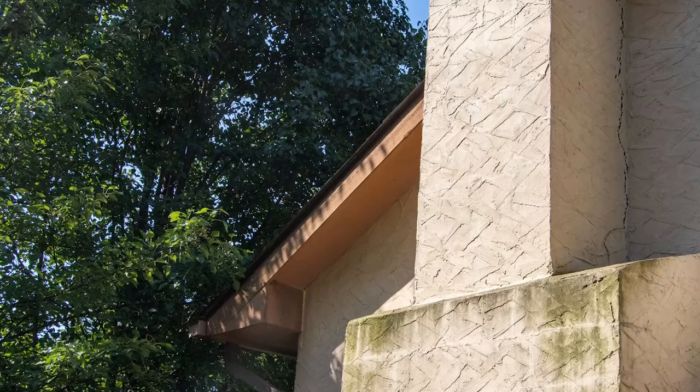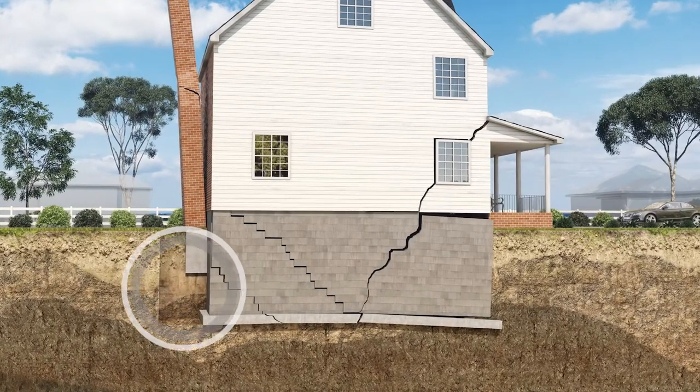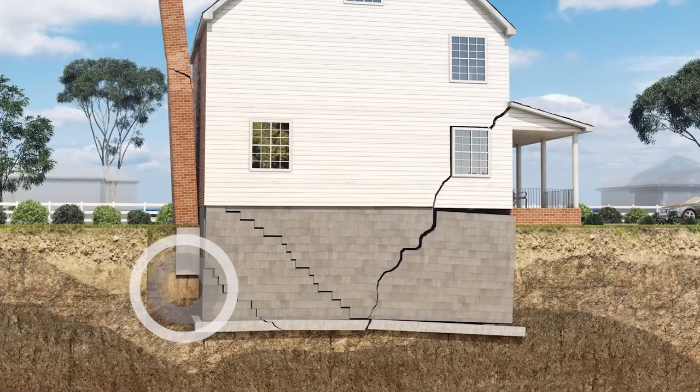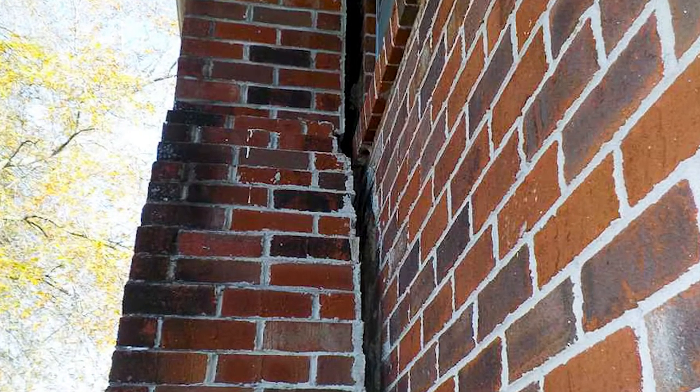Many times the builder didn't properly anticipate the weight of that chimney and the impact it may have on the soil. It could also be a chimney that's built on top of fill dirt, and fill dirt isn't anywhere near as strong as virgin soil. So when you have tremendous weight on top of the soil, you're going to see symptoms like the chimney literally leaning away from the foundation, and you might see some cracking in the stone or the brick.